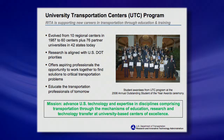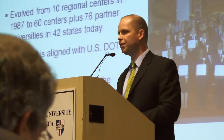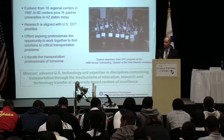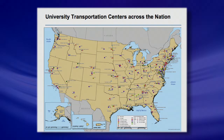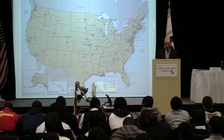The University Transportation Center Program — the UTCs — is research funded by the department with over 60 different universities and 76 partner universities all doing transportation-related research. These would be universities that have a dedicated transportation department or transportation institute. If this field interests you, I'd encourage you to look at some of the UTC groups. From the map, over 42 states have UTCs associated, so there's probably a UTC center close by regardless of where you're looking to live or study.